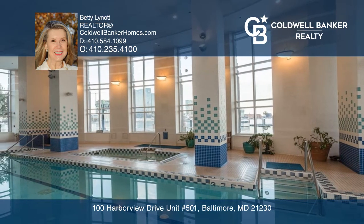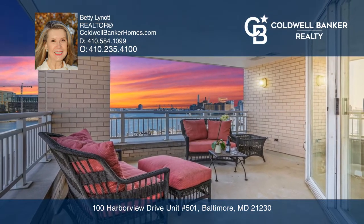This is the one you've been looking for. Betty Lynette has all the details.